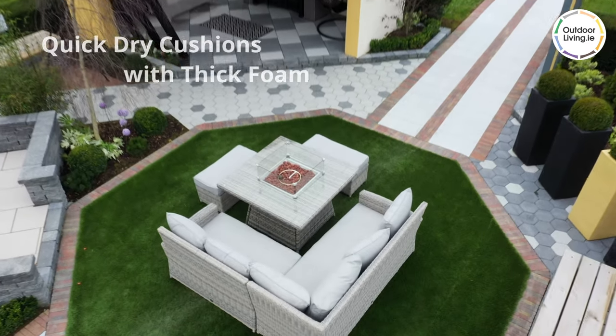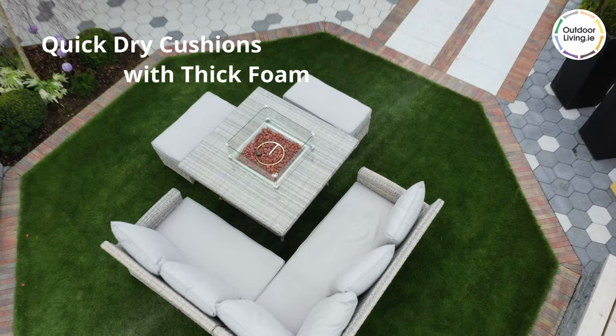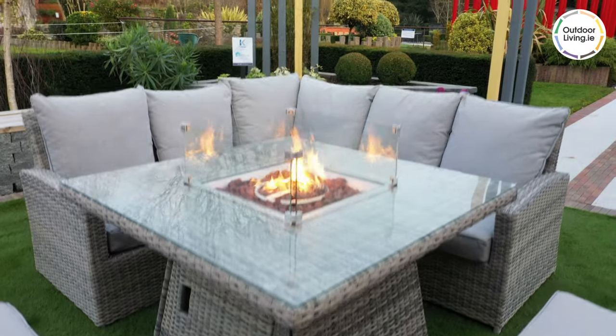The cushions feature a quick-dry technology and contain a thick, comfortable foam which you will simply sink into.